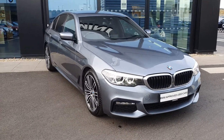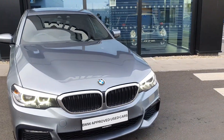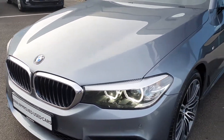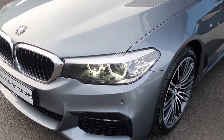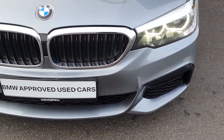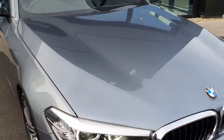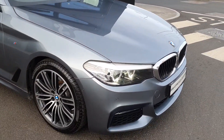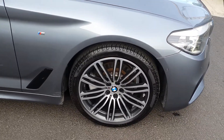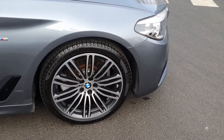Let's take a quick look around her. She comes in this bluestone metallic paint finish with the iconic BMW Kidney Grille up front, the BMW LED headlights, the front parking sensors. Since this is an M Sport, you have the M Sport Aerodynamic Body Kit equipped, and the 19-inch BMW double spoke alloys on run-flat tyres with the M Sport badging.